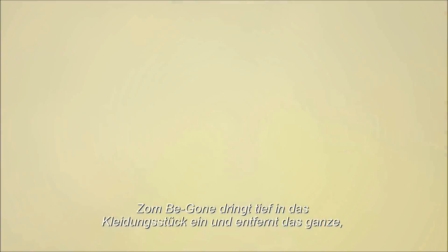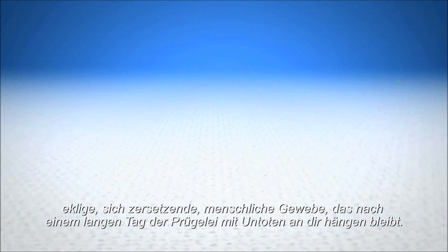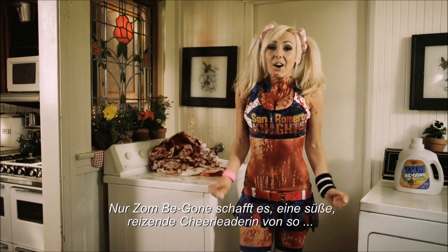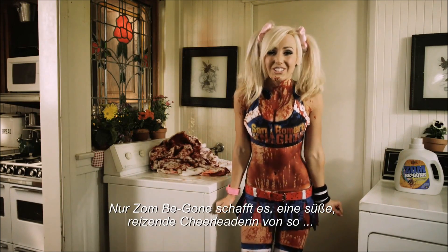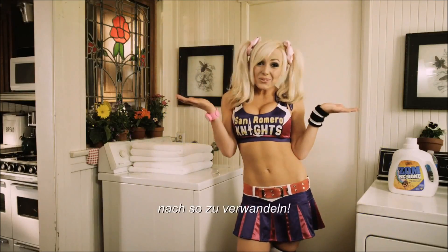Zombie Gone works by getting deep into the clothing fiber and lifting out all the icky decomposing human tissue that gets stuck to you after a long day of bludgeoning the undead. Only Zombie Gone will allow a sweet, adorable cheerleader to go from this to this.